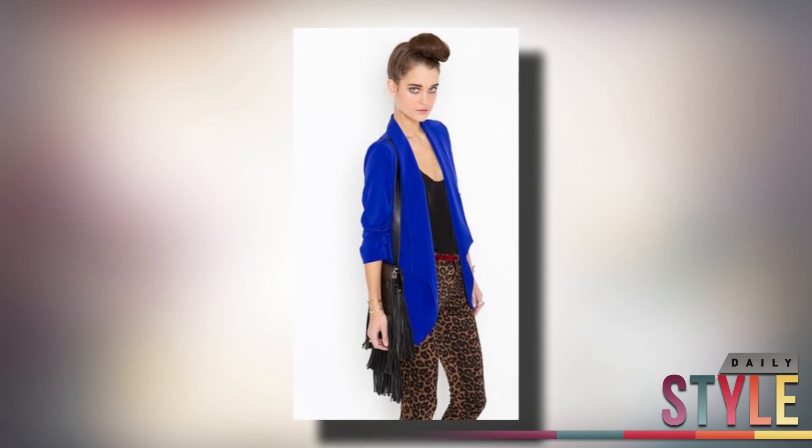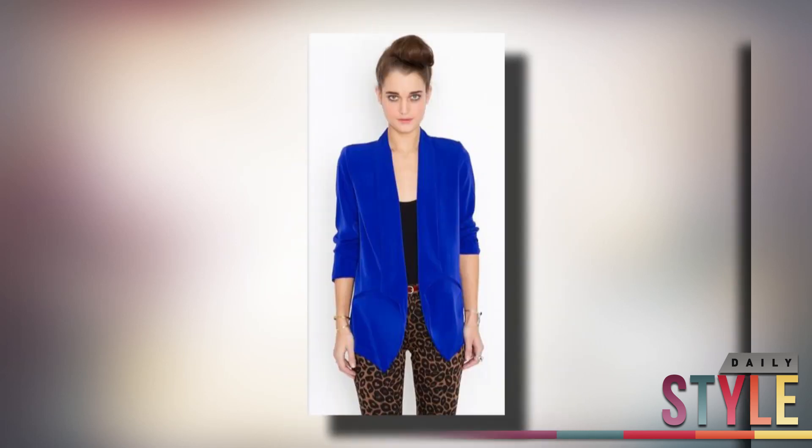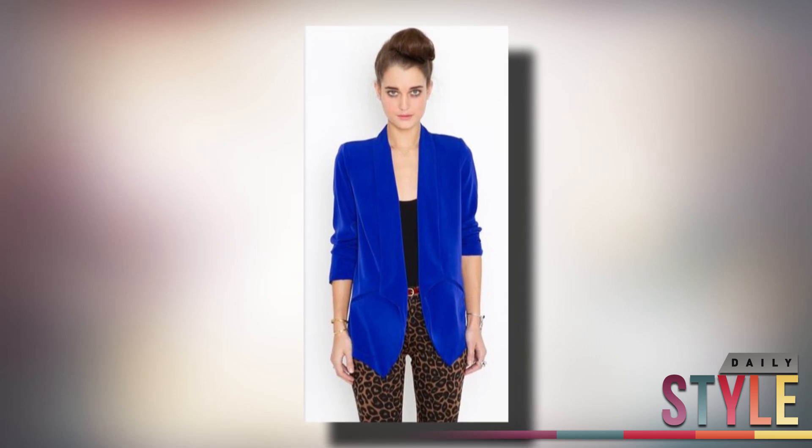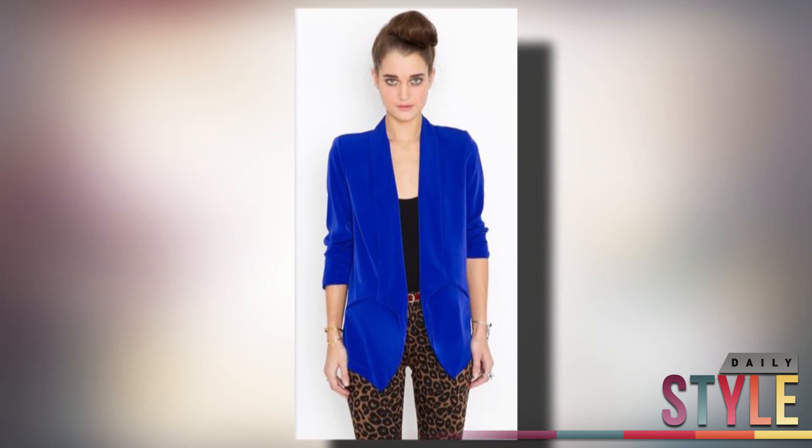And to snag Nina Dobrev's look, this blazer, also from Nasty Gal, is the perfect fit. It's $68 and it's so fun — a perfect day-to-night piece that you can style a different way every time you wear it.